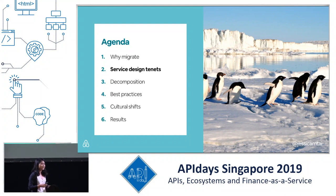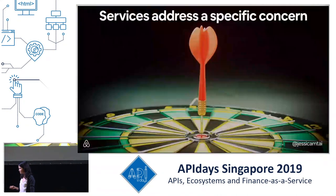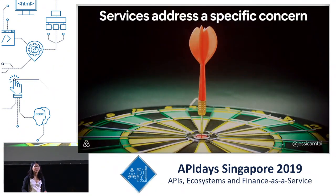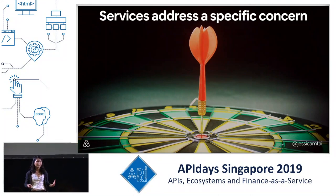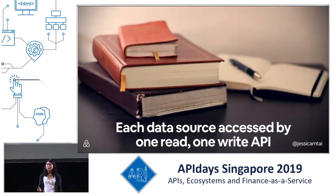Penguins migrate, and they have a shared understanding amongst their various colonies to meet in the same place at the same time at the end of their migration journey. We wanted to empower our engineers to have a shared understanding of how to build services and APIs in a scalable way. Our first design principle was that services should address a specific concern. We wanted to avoid decomposing our monolith into another service so large it became a new monolith, but unlike some companies, we also wanted to avoid going too far into microservices. Instead, our services were larger and focused on business functionality.